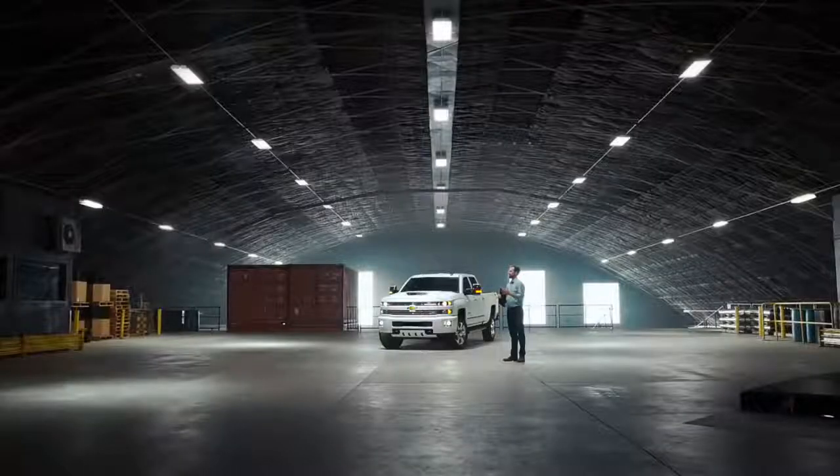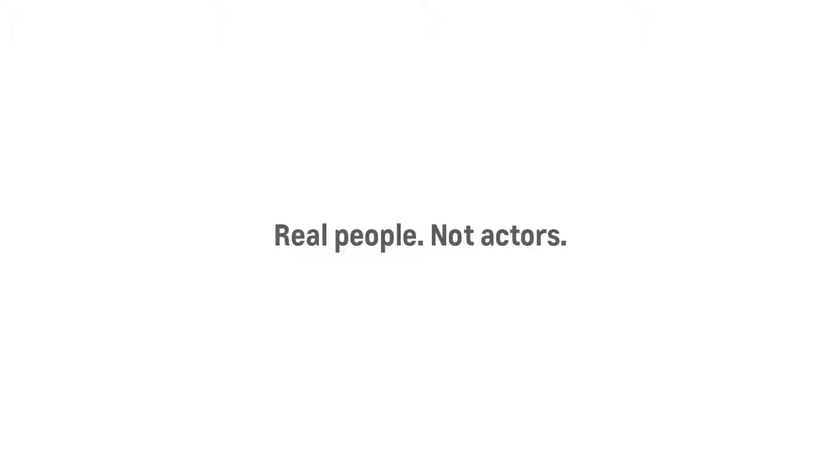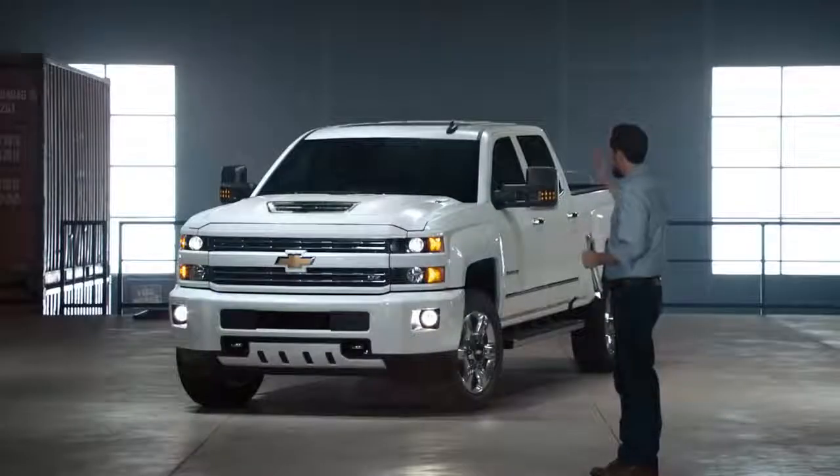Welcome! I like that Chevy. How's it going? Nice to meet you. Thanks for coming. Today we're here to talk about the Chevy Silverado Special Edition.